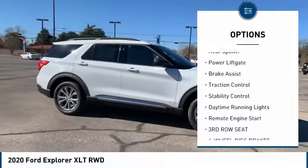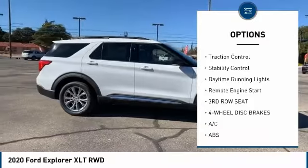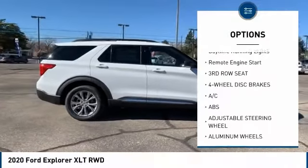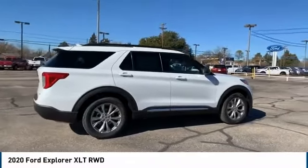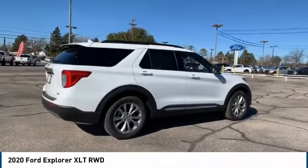Heated mirrors, aluminum wheels, rear spoiler, power liftgate, brake assist, traction control, stability control, daytime running lights, remote engine start.